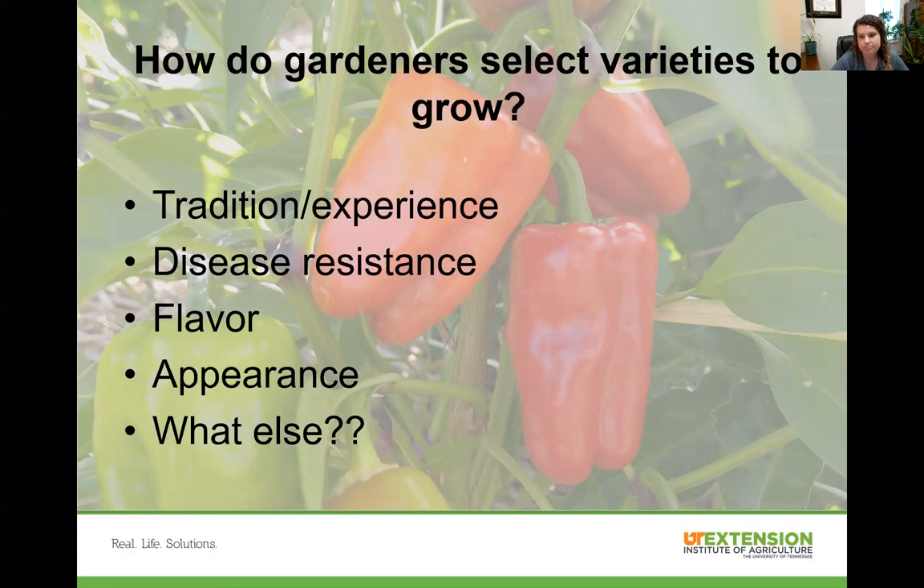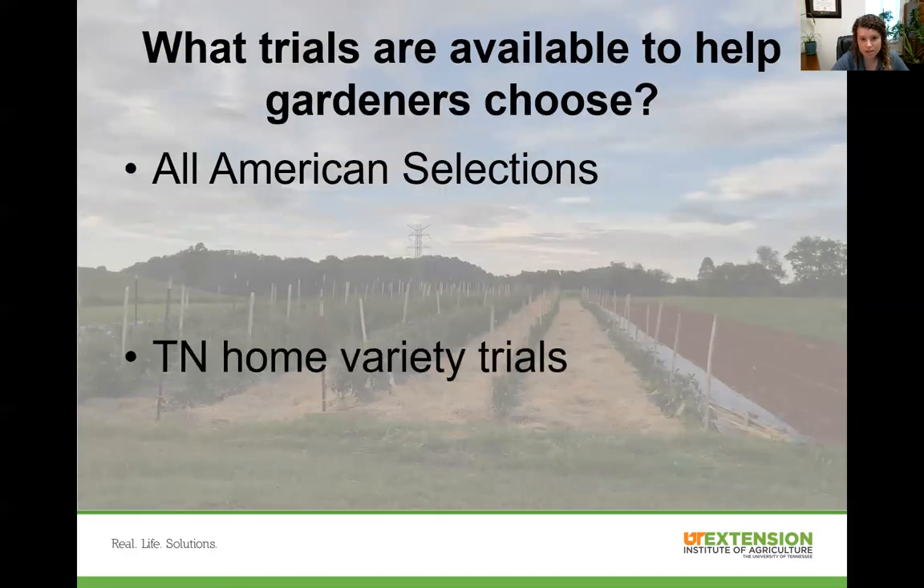If you're not sure what you want to grow, you can look into trial data to help you make a decision. One is All-American Selections, which rates varieties on criteria such as earliness, disease or pest resistance, color and flavor, novel forms, yield, and flowering season — on a zero to five scale. Here in Tennessee we also have the Tennessee Home Variety Trials, where citizen scientists and home gardeners grow plants and send back data, so you can see how varieties performed across the state.